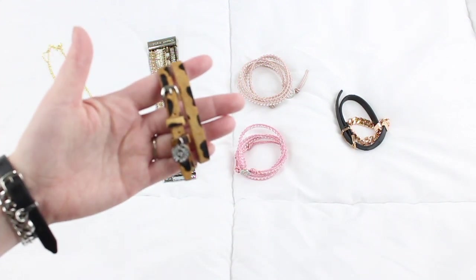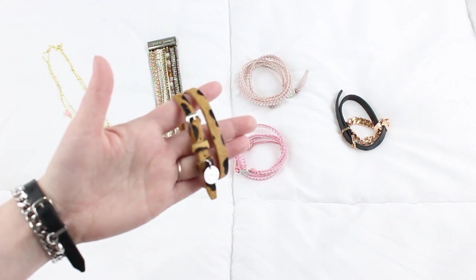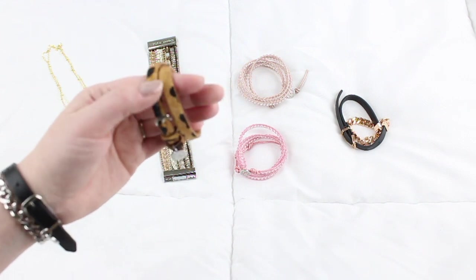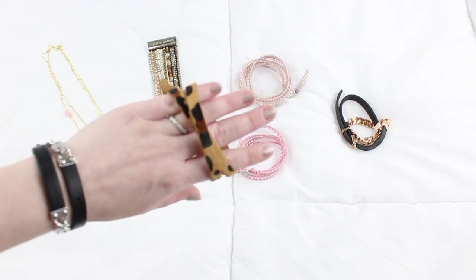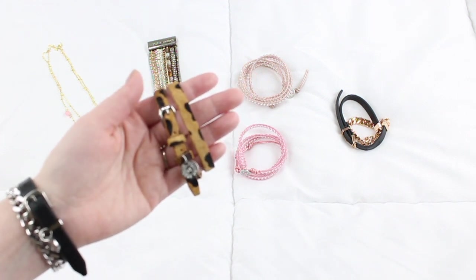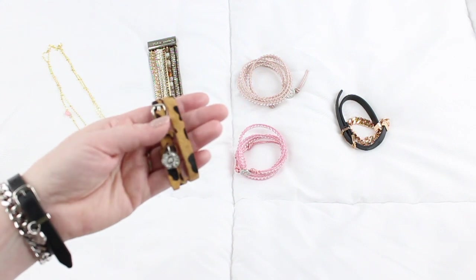The first double wrap I have is the textured safari wrap with silver hardware, but they also have a gold version. These are easy to put on — basically just like a watch with a buckle — and they adjust to a lot of different sizes. I like this one because it has a pattern but it's not too busy. It's a great neutral piece for fall and a great way to get in on the animal print trend without committing to a whole pair of shoes or a busy shirt.